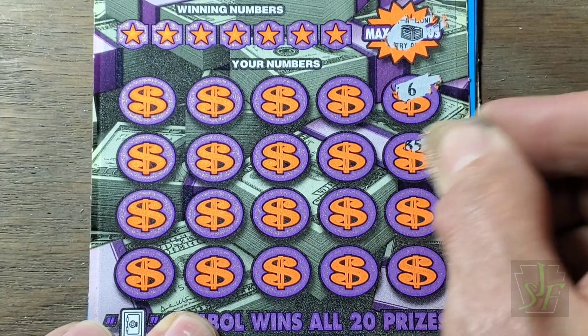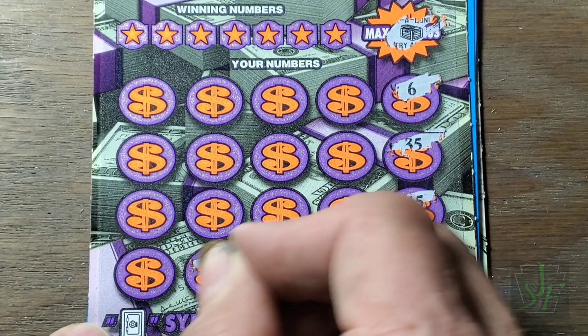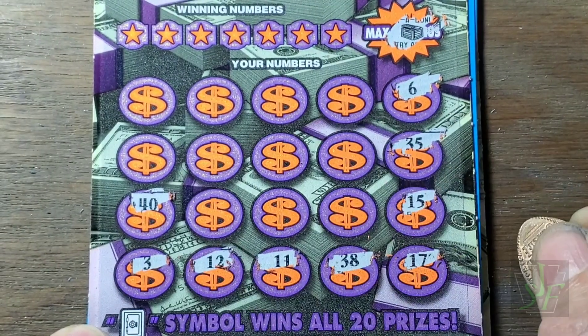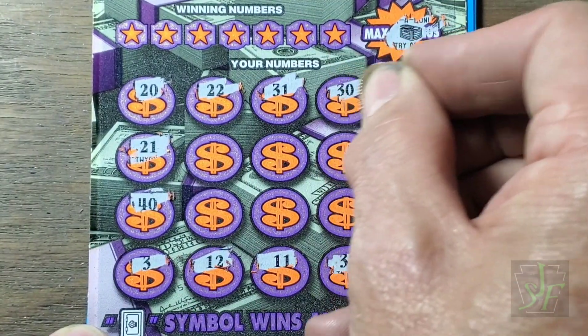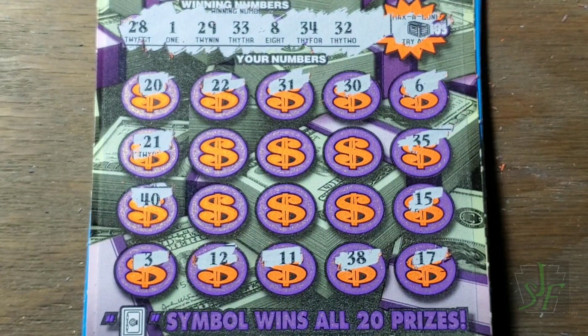Okay, here we go — little 6 in the corner. Sign of good luck, or maybe not. There's the dreaded 40 sign — bad ticket. How about the winning numbers? Since we found no symbols in the outer ring, we could have found a bolt symbol too for the win-all, but I don't bother mentioning that because we're not going to find one. 1, 8, 28, 29, 32, 33, and 34 — about three numbers in a row.